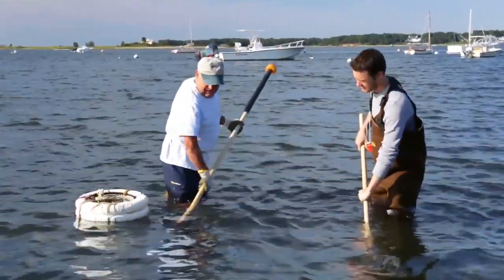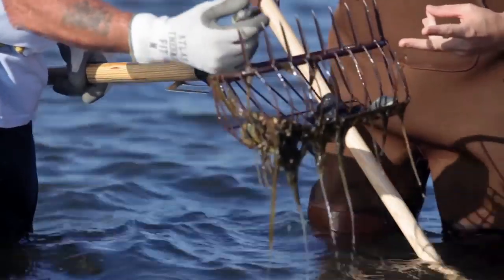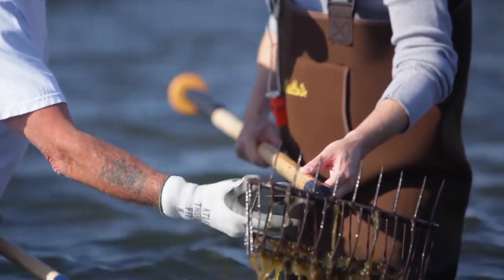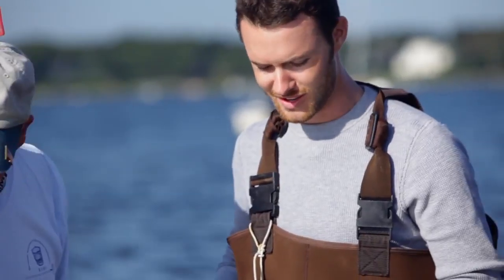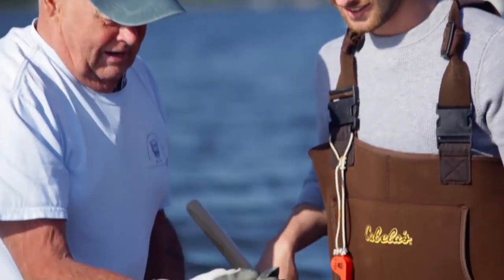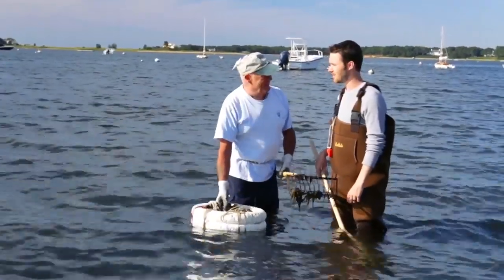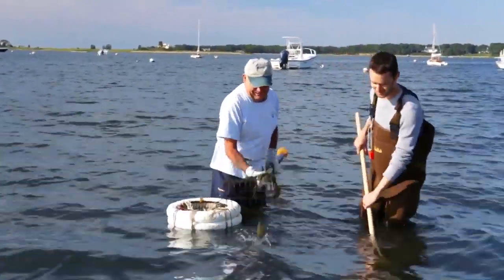I think I got one. Oh, we got two! All right, so what we're gonna do is check it, make sure it's legal. There we go — we did it. First one. Now we got another one here, and that's a keeper just by looking at it. I think it's off to a good start. Let's keep going. I'm feeling good.